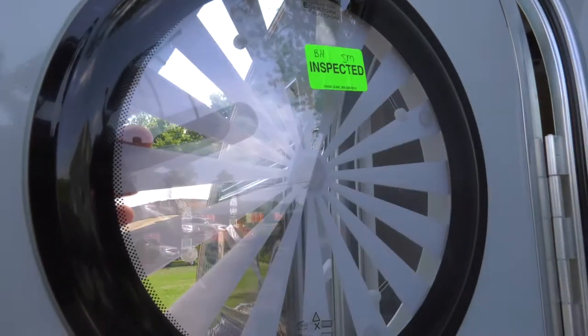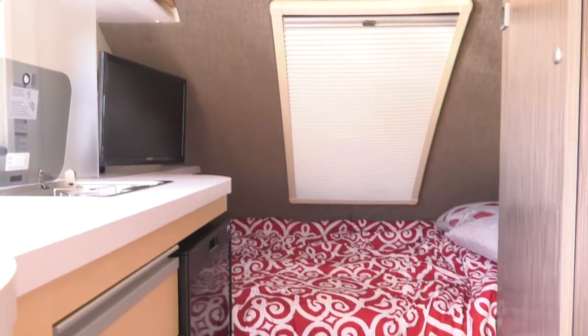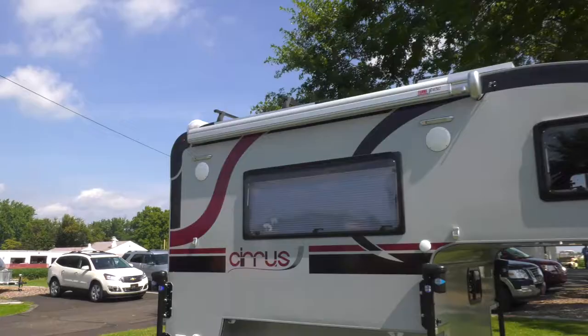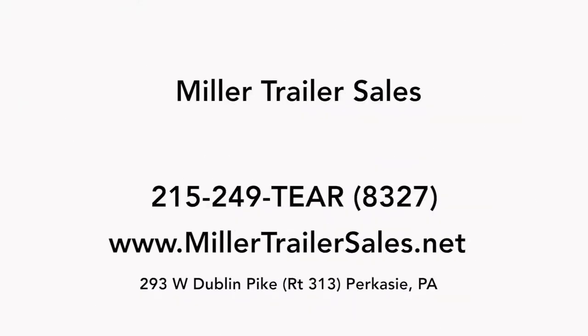Miller Trailer Sales has been recognized as one of the best in the industry for their care for their customers. At the end of the day, you take the time to listen to the customers and their needs and help them find the perfect trailer solution for them, and I appreciate that — thank you very much. If you're looking for a teardrop trailer, a camping trailer, or a lightweight trailer, and you live in Pennsylvania going all the way up to Boston, down to Florida, or throughout the country, Miller Trailer Sales can help.